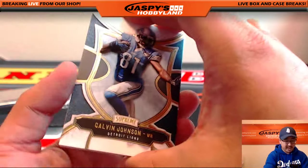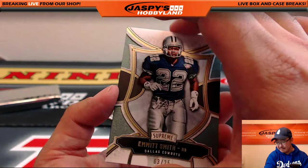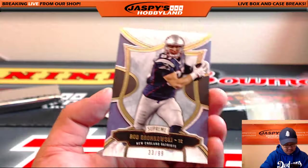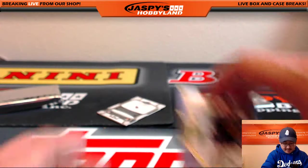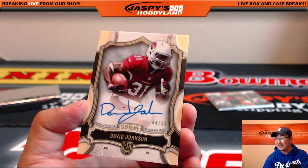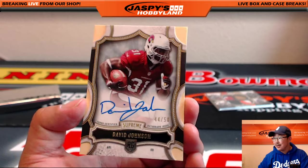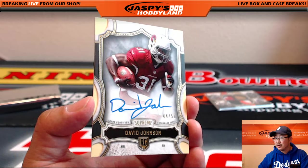We've got the retiree Calvin Johnson. Emmett Smith, 3 out of 25 — nice one for the Cowboys, here's Rory. Rob Gronkowski, 33 out of 99 for the Patriots. And David Johnson, 44 out of 50 — nice one for Justin and the Cardinals.